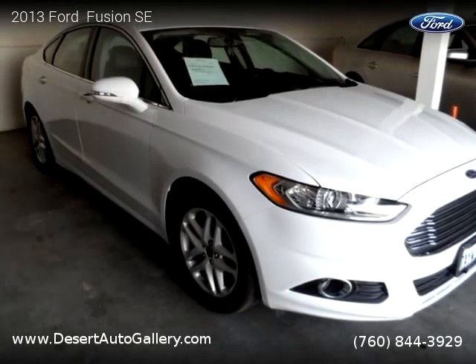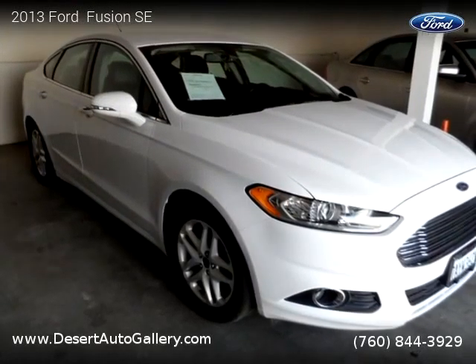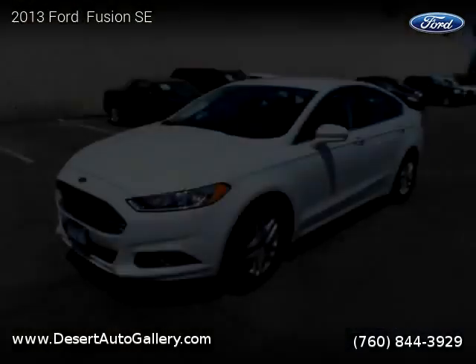This vehicle is a 2013 Ford Fusion SE with 27,554 miles, brought to you by Desert Auto Gallery.